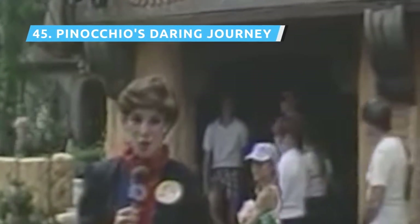Pinocchio's Daring Journey is a dark ride that debuted in 1983 as part of Fantasyland's overhaul. The ride follows the trajectory of the Disney film Pinocchio, as the little wooden boy is taken by the evil Stromboli and forced to perform as a living puppet. Pinocchio's conscience, Jiminy Cricket, tries to help, but Pinocchio is a bit of a blockhead. The best part of the ride is nearly getting swallowed by Monstro the Whale — cool, but it doesn't measure up to the other classic dark rides.